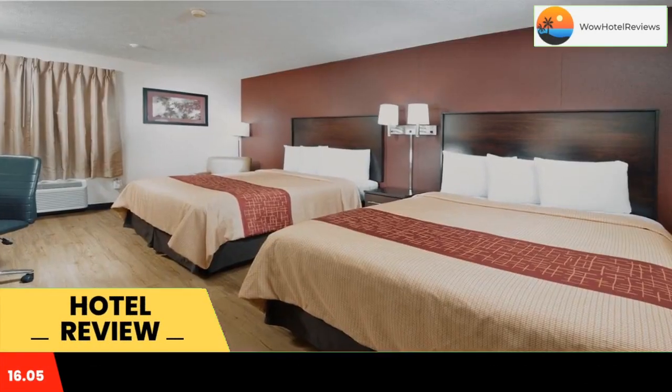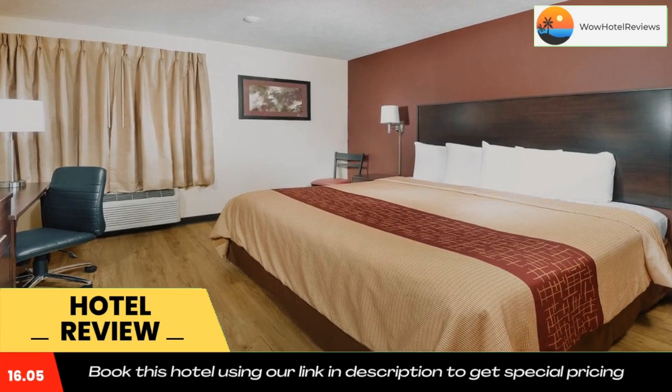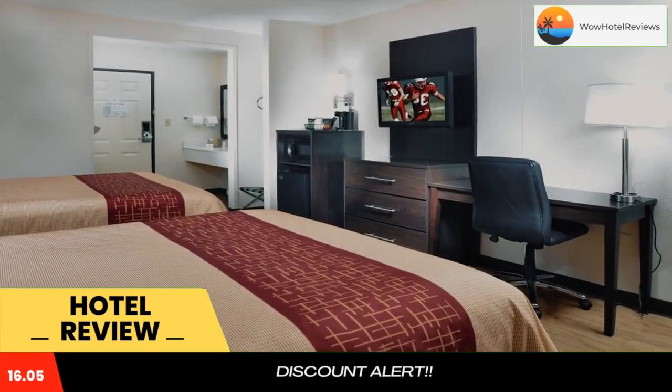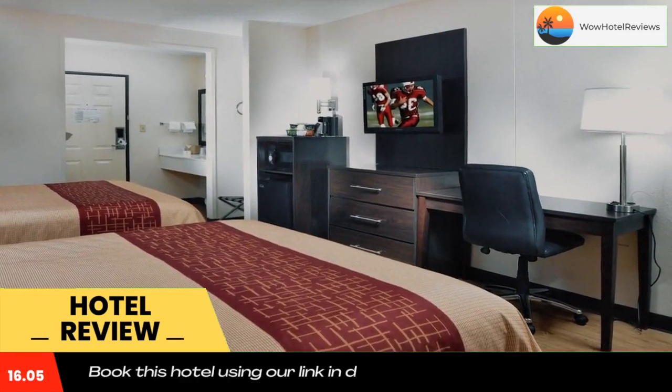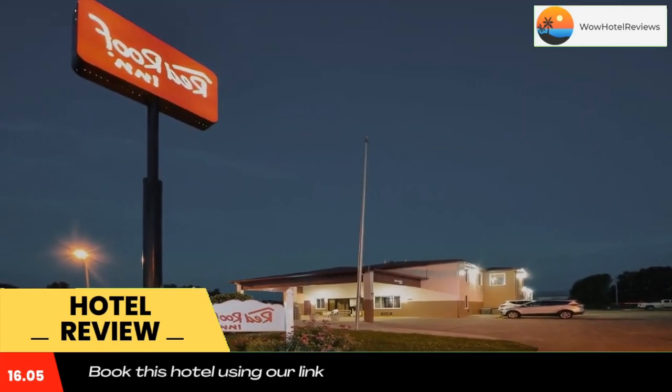Some of the most popular facilities are pet friendly, free wi-fi, non-smoking rooms, and free parking. This hotel is 8.5 miles from downtown Paducah and within a 15-minute drive of Harrah's Metropolis Casino. The hotel offers rooms with a refrigerator.